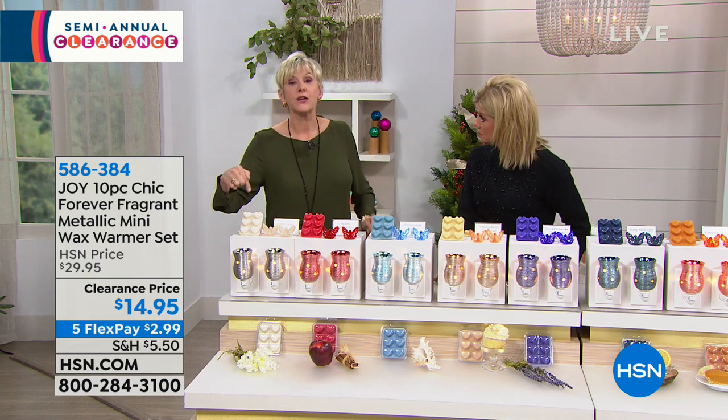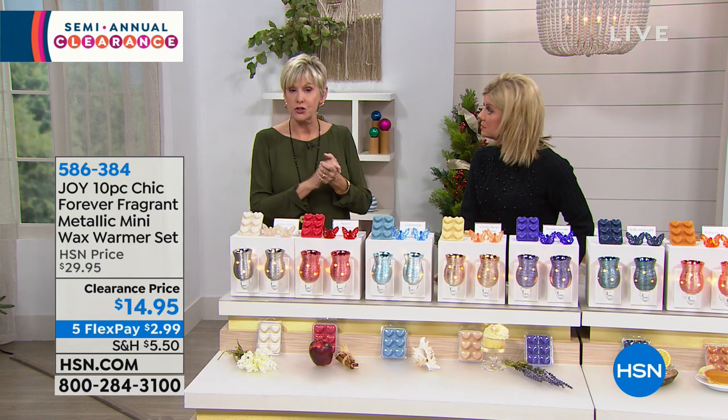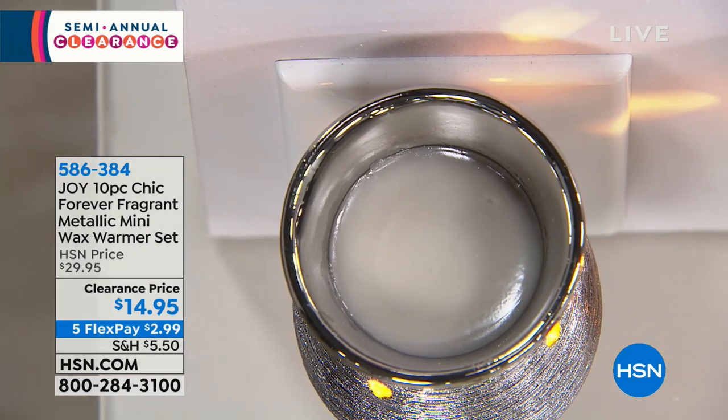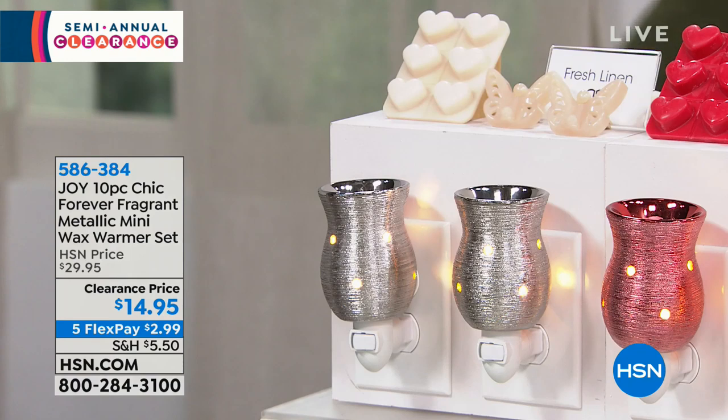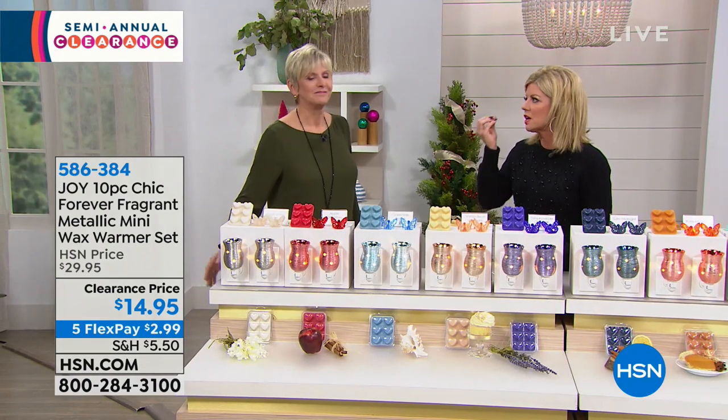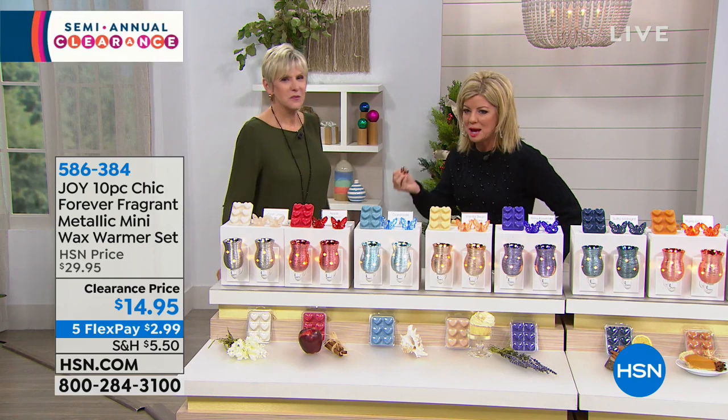That's also true of the wax melts, because while there are many wax melts on the marketplace, Joy's actually work like a high-tech sponge to absorb unpleasant odors and leave gorgeous fragrance behind. The fragrance options are so beautiful — when you say apple cinnamon, it is exactly that same warmth and beautiful orchard smell.